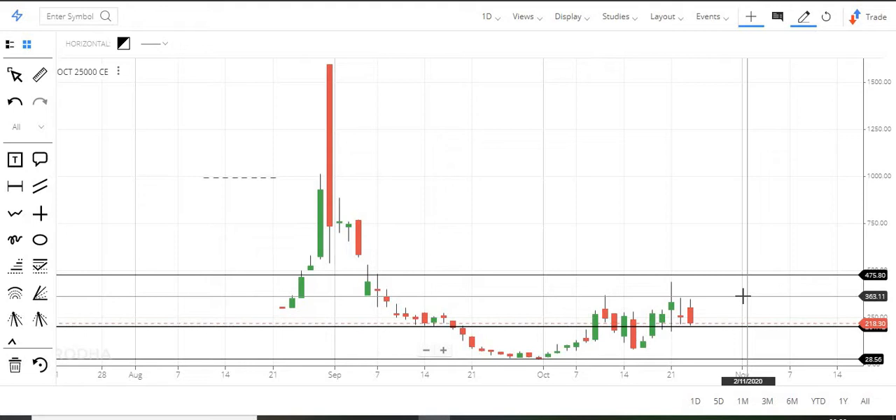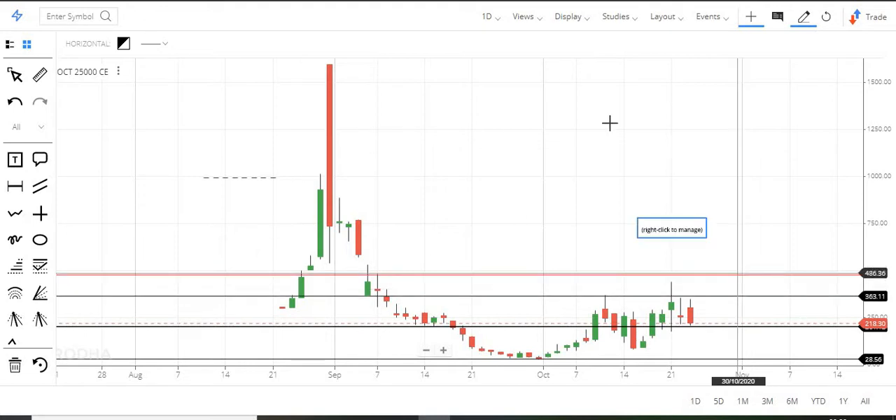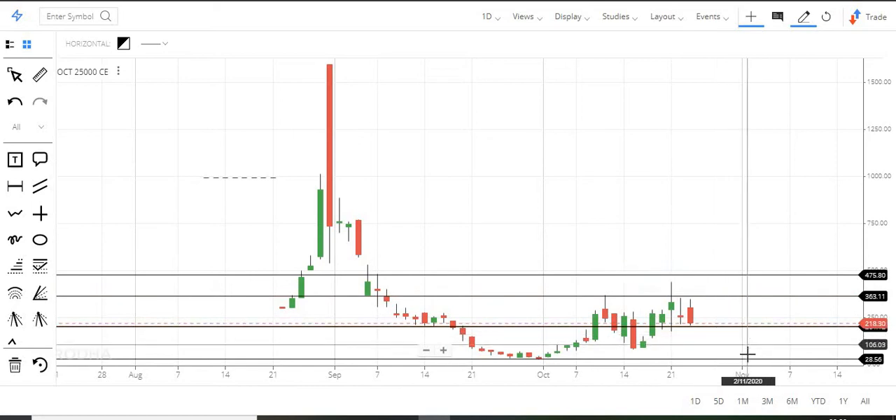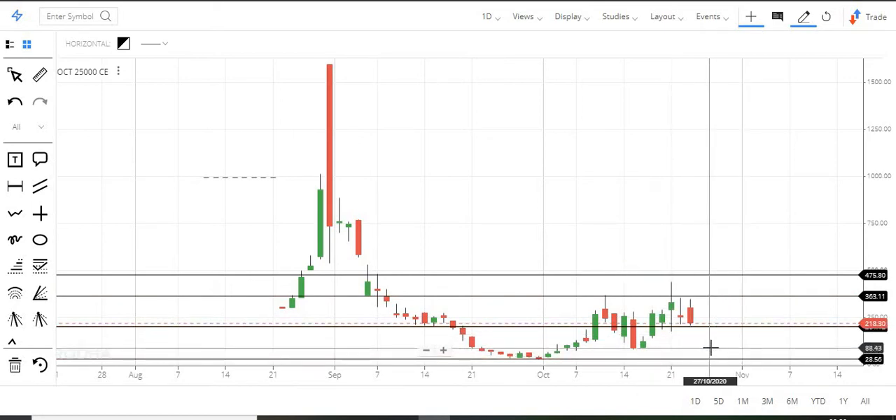If we hold the 200 level, we will target at least 360 first and then expect 475. If we fail to hold 200, it is straight away a clear downfall. If you sell it intermediate, there is a small support zone.